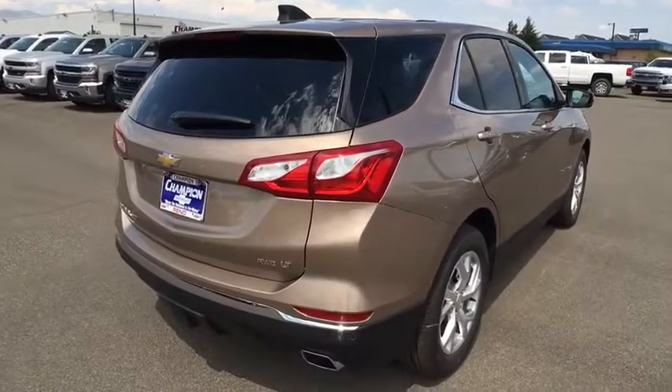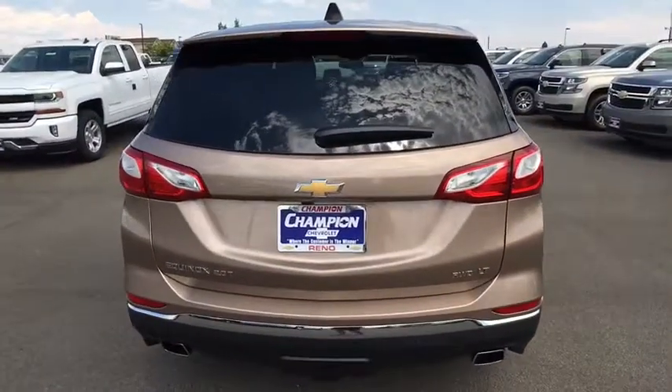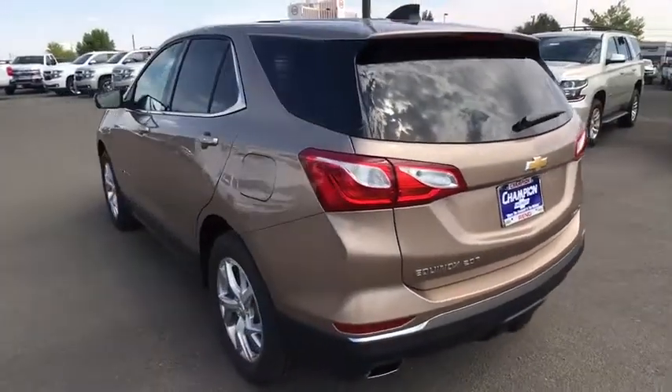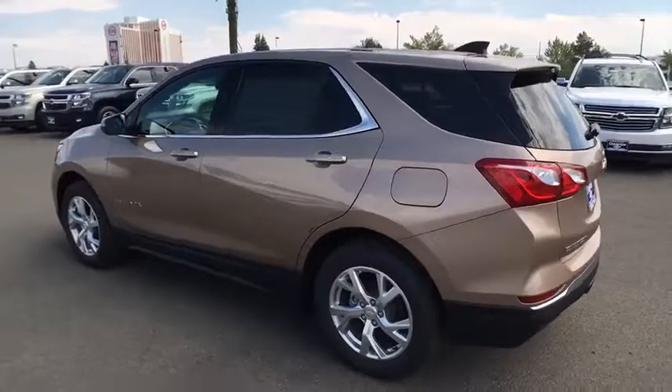Backup camera. Leather-wrapped steering wheel. Bluetooth. Adjustable steering wheel. Keyless start. Floor mats. Cruise control. Aluminum wheels. Four-wheel disc brakes. AM FM stereo radio.